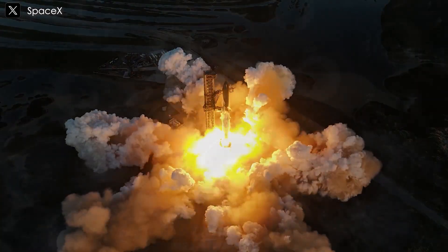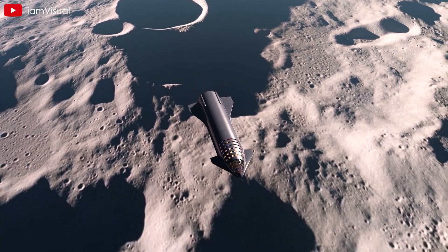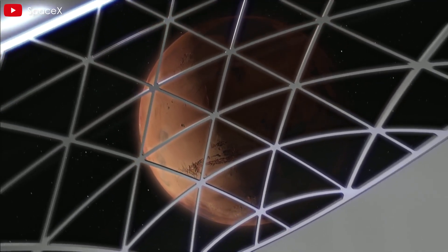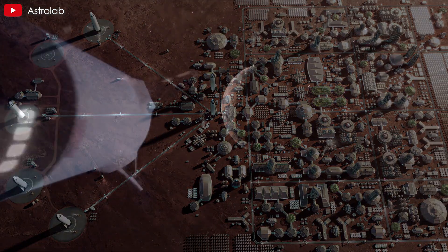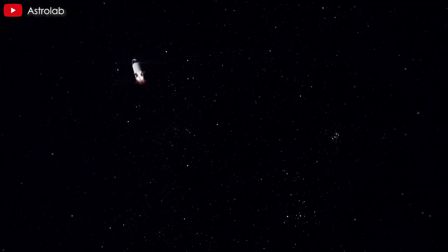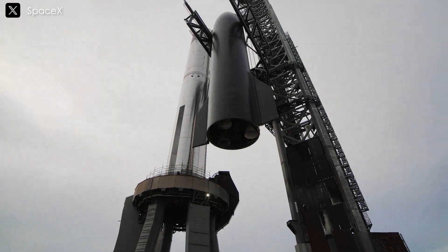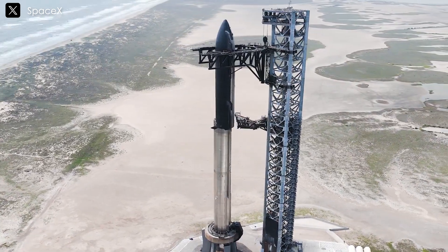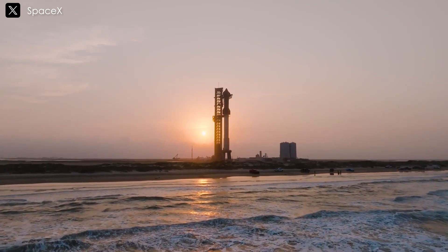Beyond its technical prowess, the Raptor engine plays a pivotal role in SpaceX's broader vision of revolutionizing space travel. By driving down costs and increasing accessibility to space, SpaceX seeks to pave the way for ambitious endeavors such as establishing a long-term lunar base and creating the first self-sustaining colony on Mars. This vision aligns with Elon Musk's ambitious timeline, which includes sending an unmanned Starship to Mars following NASA's Artemis missions to the Moon. Musk envisions the possibility of establishing the first human settlement on Mars before 2050.